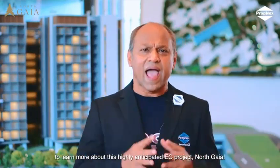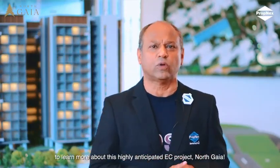Being located near emerging growth areas such as Woodlands Regional Centre and Seletar Aerospace Park provides additional potential growth for this project. Speak to any of our PropNex salesperson to know more about this highly anticipated EC project, North Gaia.